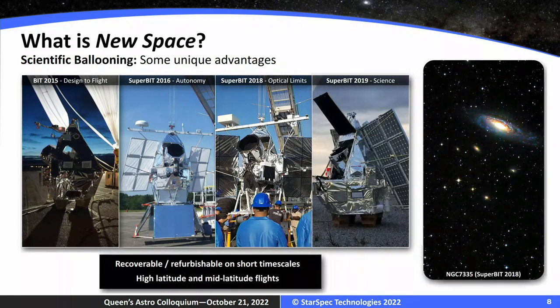Refurbishment is a big thing. We actually launched the same payload four years in a row — we skipped 2017 for logistical reasons — but launched 2015, 2016, 2018, 2019, all within the course of my PhD. Having a payload launch four times within a PhD is something unique to ballooning — you can't do that with a satellite. Here's one of our glamour shots of NGC 7335 taken from Superbit — just a straight stack of multiband imaging from about 300 to 1,000 nanometers. Recoverable and refurbishable on short timescales.